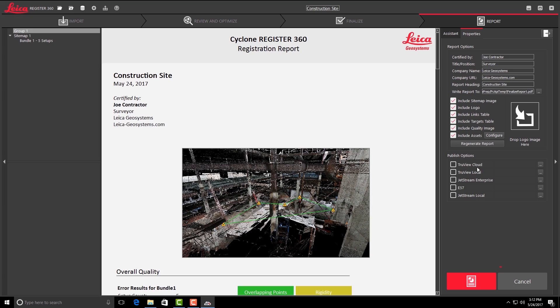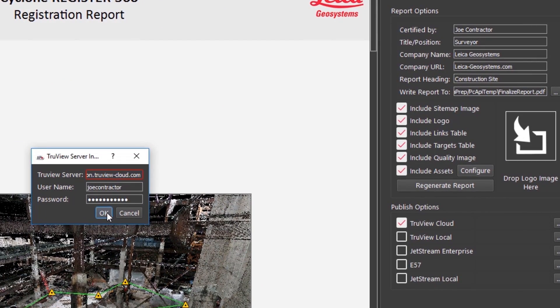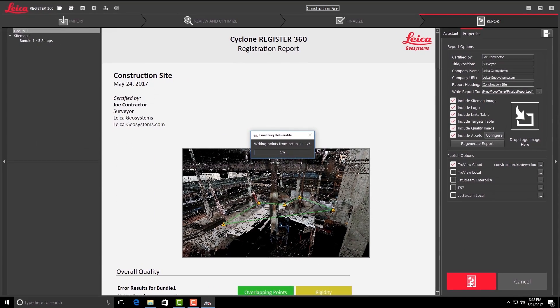Some clients ask us for one format, some clients need a different format, so we end up having to process point clouds — the same point clouds — numerous times. Being able to just click, check off whatever box you need, hit one button, and then it goes right to that certain format is a big benefit.